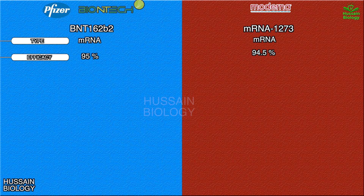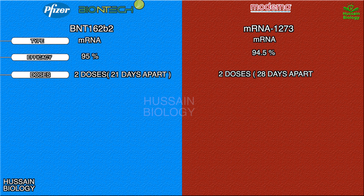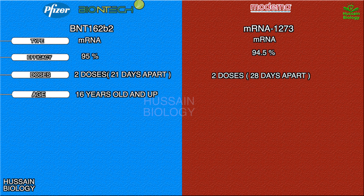Both vaccines are administered in 2 doses. The Pfizer 2 doses are to be administered 21 days apart, whereas Moderna's 2 doses are administered 28 days apart. The Pfizer vaccine is for 16 years old and up, and the Moderna vaccine is for 18 years old and up.